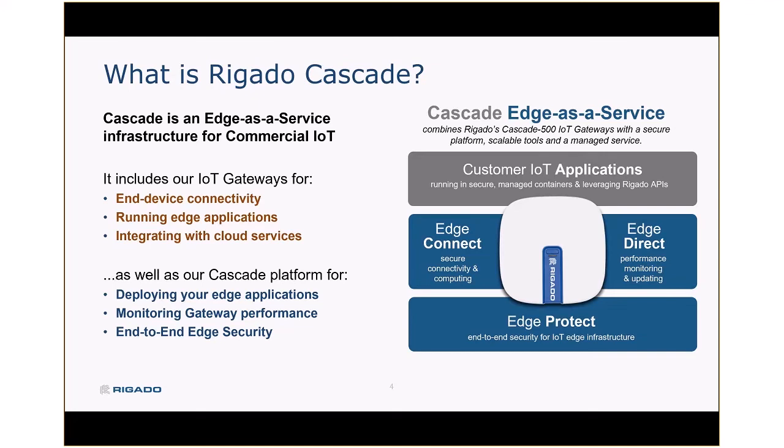When you put all that together — the physical gateways, the cloud-based management tools, and then our customers adding their own IoT applications to run at the edge — that makes up the Cascade edge-as-a-service offering.